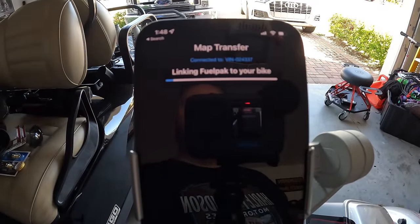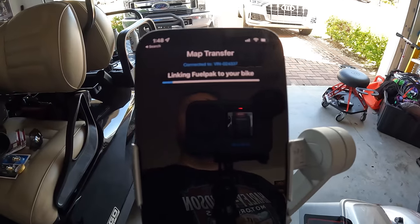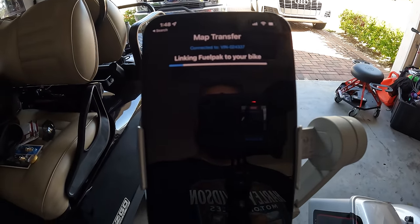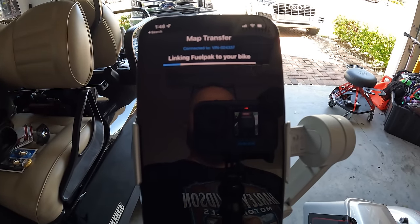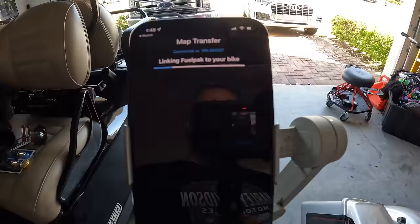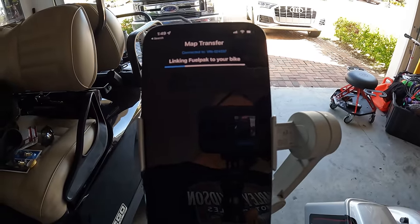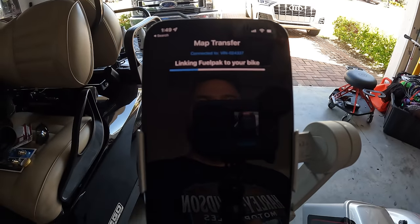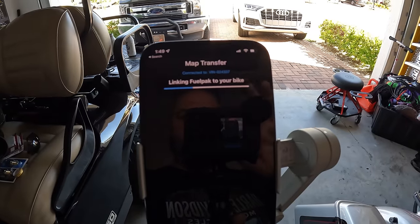It says 'linking fuel pack to your bike' - now it's saying this fuel pack is forever bonded to this bike, it cannot be used with any other motorcycle ever again. It's now permanently bonded to this bike. I've got a fuel pack in my drawer from a bike I don't own anymore - can't use it because it's stuck on that bike.